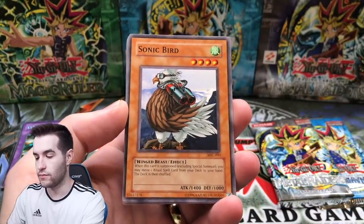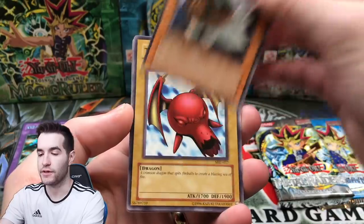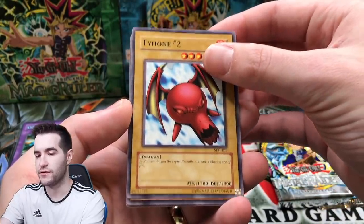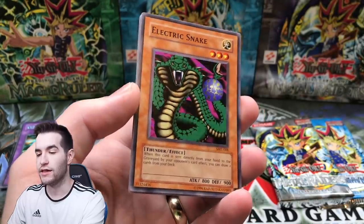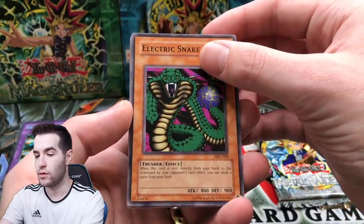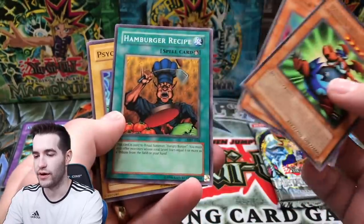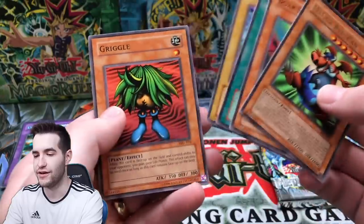Horn of Light, Sonic Bird - here we go, let's pull Relinquished. I'm guessing it's gonna be Serpent Night Dragon, or maybe Blue Eyes - who knows? Tyhone, Electric Snake, and Manga Ryu-Ran - a classic rare but just a rare. No hamburger recipe this time. No hamburger helper. Okay, two more packs - we have Metal Raiders.